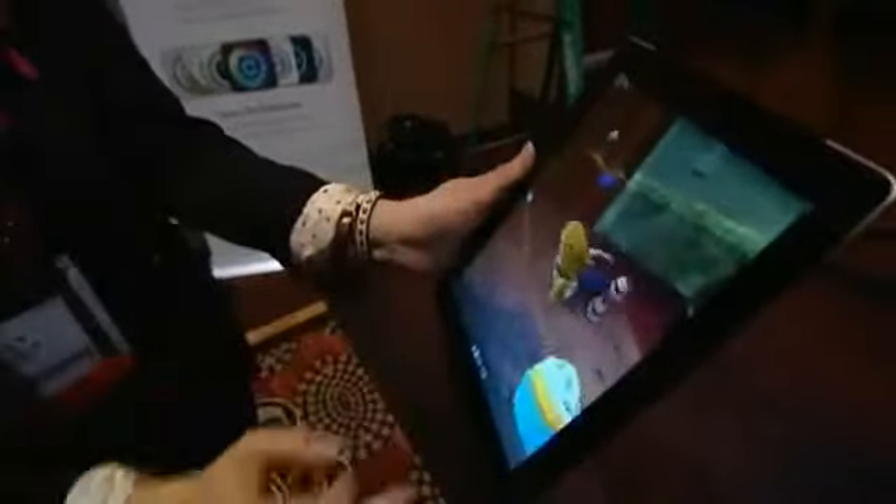This is what we believe is the beginning of a big change in how people interact with their information. In all, 20,000 new technology products are launching here in Vegas.